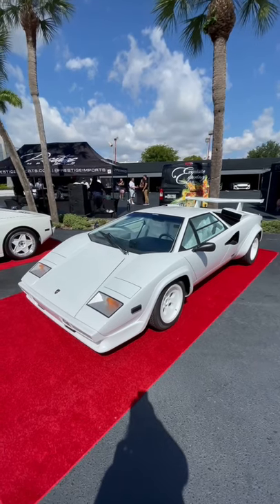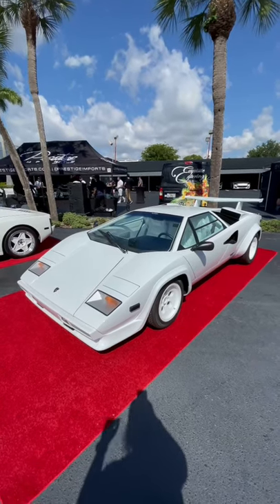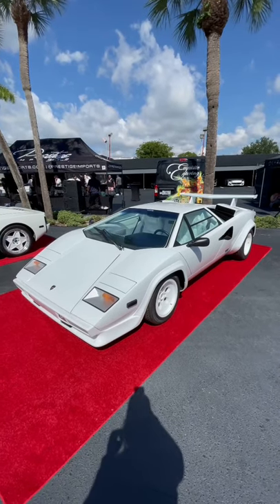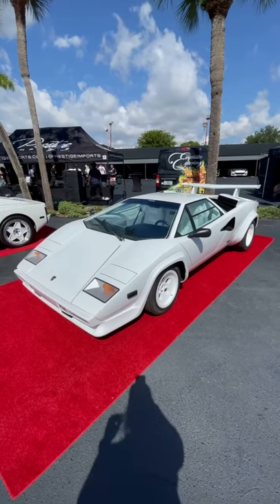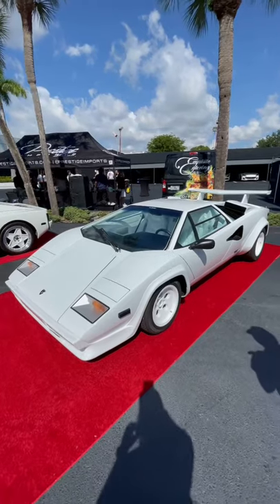This does have some European spec options though. If you notice the promo photo I posted, it had a big bumper on the front — this one does not. The big bumper means it's an American spec car. This is a gorgeous example: white on white, naturally aspirated V12 with a stick shift.